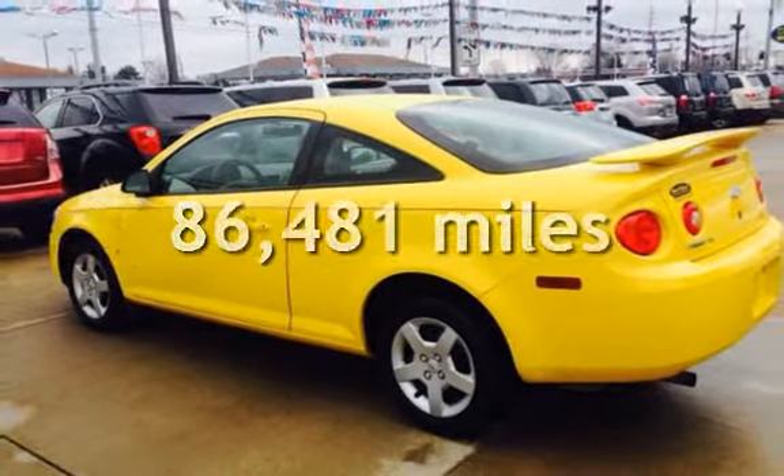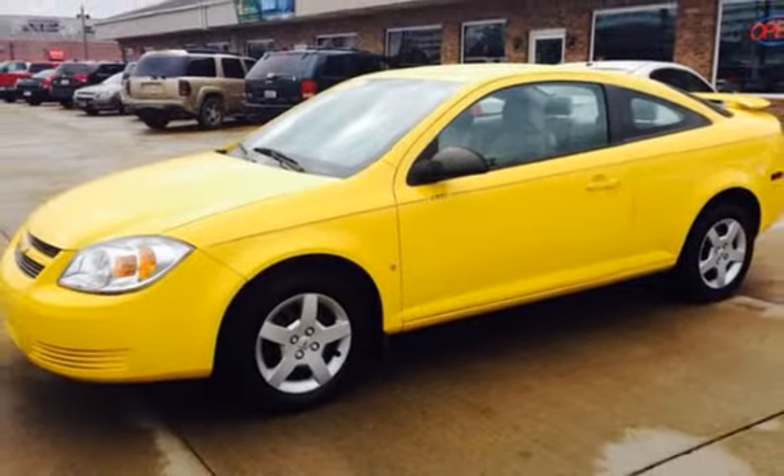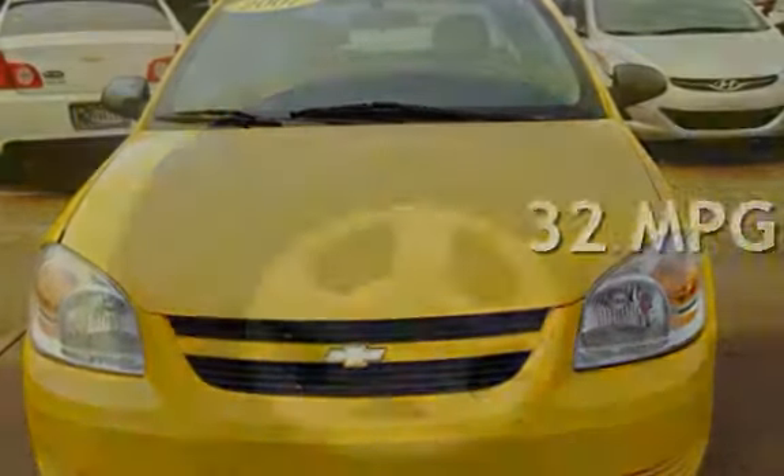This Chevrolet has less than 87,000 miles on the odometer. Estimated fuel economy for this vehicle is 24 miles per gallon in the city and 32 miles per gallon on the highway.